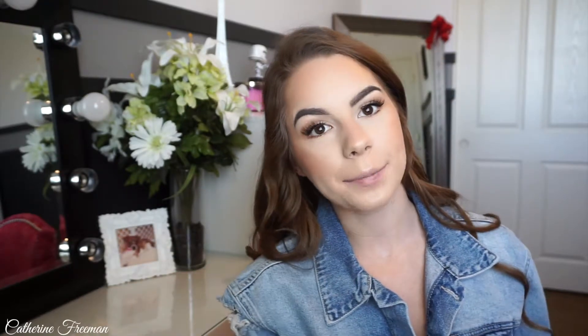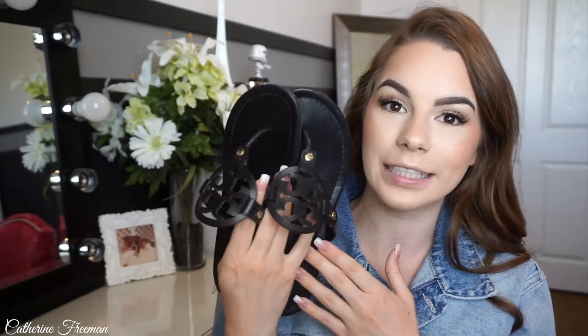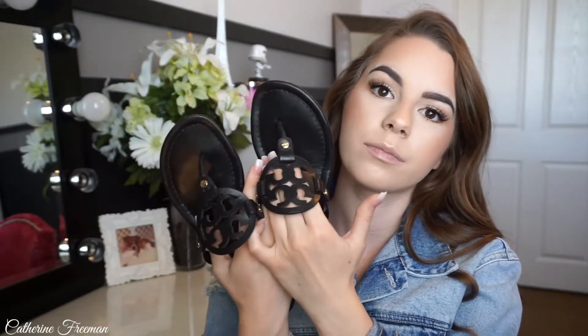These are my absolute favorite sandals ever — my ride or dies. I wear these every single day, almost, if I'm not wearing shoes. These are the Tory Burch Miller sandals in matte black. They are on the more expensive side, but I've had these for maybe seven or eight months and worn them every day, and you really can't tell there's that much wear on them. They're definitely worth the money, and I'm going to be getting these in every single color because I love them.